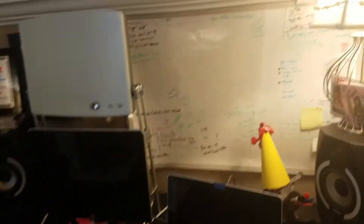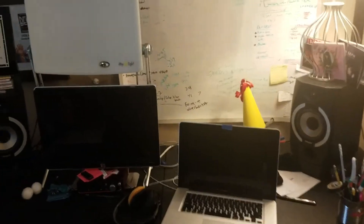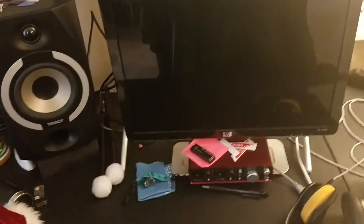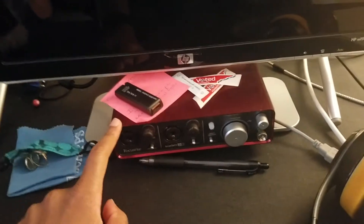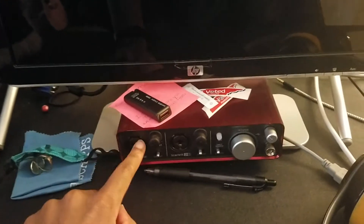Here is my studio desk where all the recording happens essentially. Here's Baby Yoda in his Christmas attire. And here is the magical piece I use to record everything with — I've got two inputs on this. Let me turn the bright light on — it's not plugged up. Thought I had all this worked out before I started filming, but that's okay.